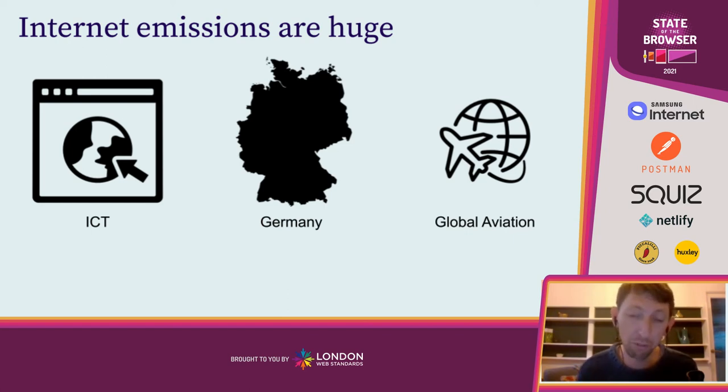Perhaps more surprisingly, the internet's carbon footprint is roughly equivalent to global aviation. There's a huge amount of public awareness around the environmental impact of aviation and the need to decarbonize it rapidly. But there's almost no conversation at all about there even being an environmental impact of the internet and digital technology. This needs to change, because these things are roughly equivalent. As a forward-thinking, future-focused industry, we need to be at the forefront of making sure our own industry is the solution and not the problem to climate change.